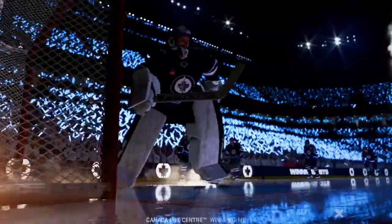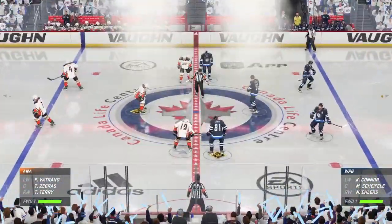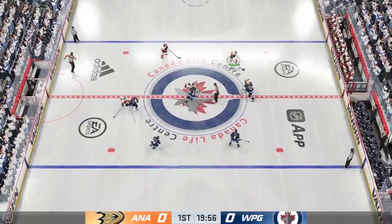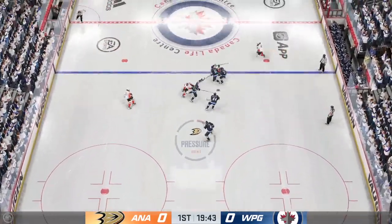He gets set to drop the puck in game number four of this series tonight. Centers are lined up, official ready to drop the puck. You can feel the intensity of this one — total playoff atmosphere.